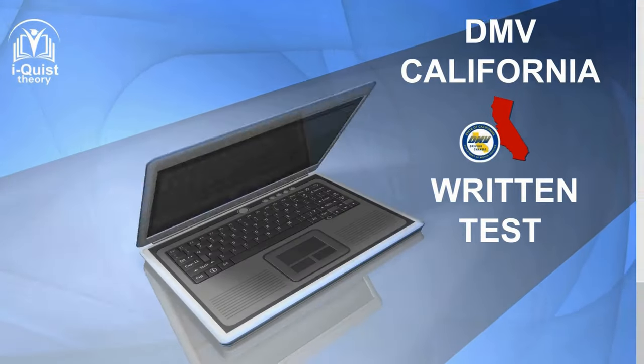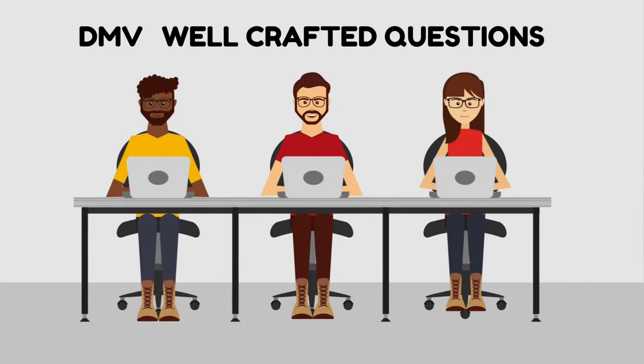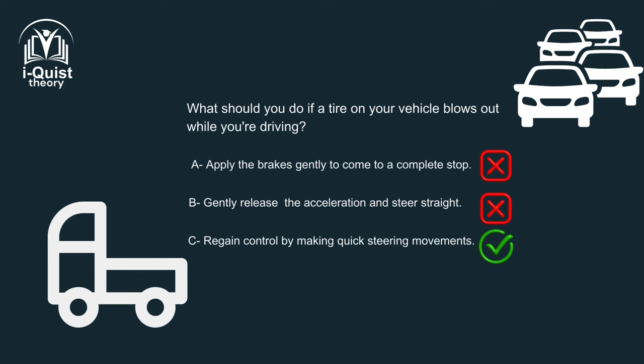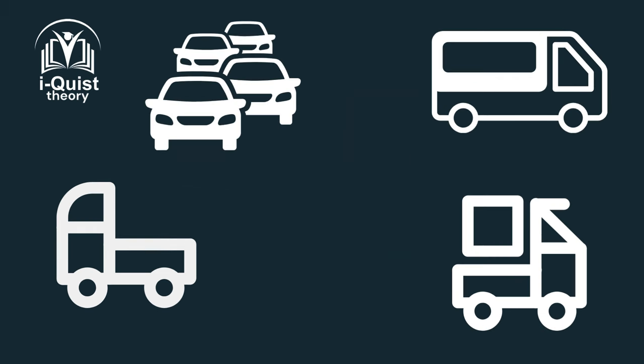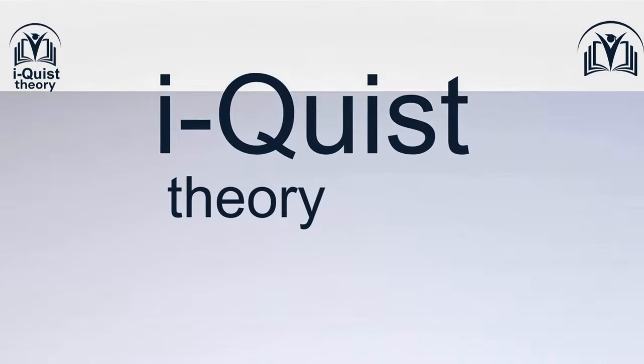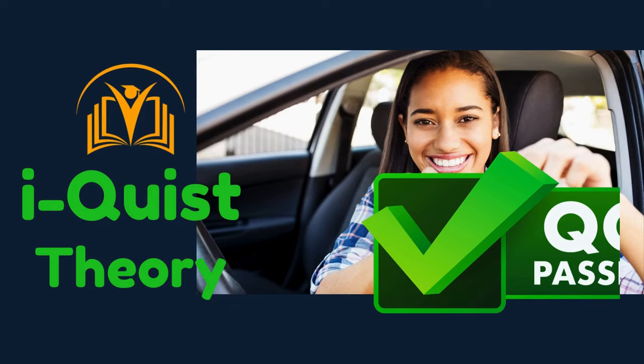This DMV California written test features samples of well-crafted questions that are similar and identical to questions that appear in authentic DMV written tests. Iquist Theory wishes you the best of luck on your upcoming DMV written test.